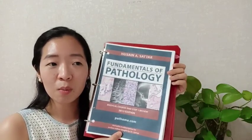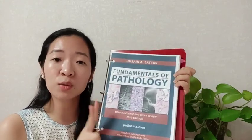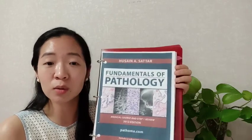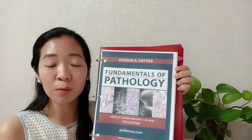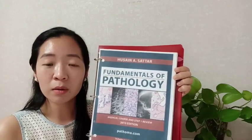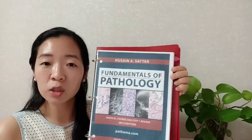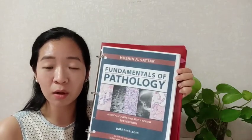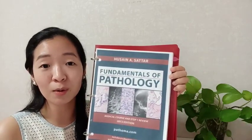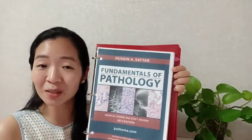I started using Pathoma in second year of medical school, and you can do that too if you're still in medical school or about to start. I encourage you to use it alongside your second-year subjects. Med school first year covers normal human anatomy and physiology, while second year is when you start learning pathologies, and third year is when you learn how to manage them.